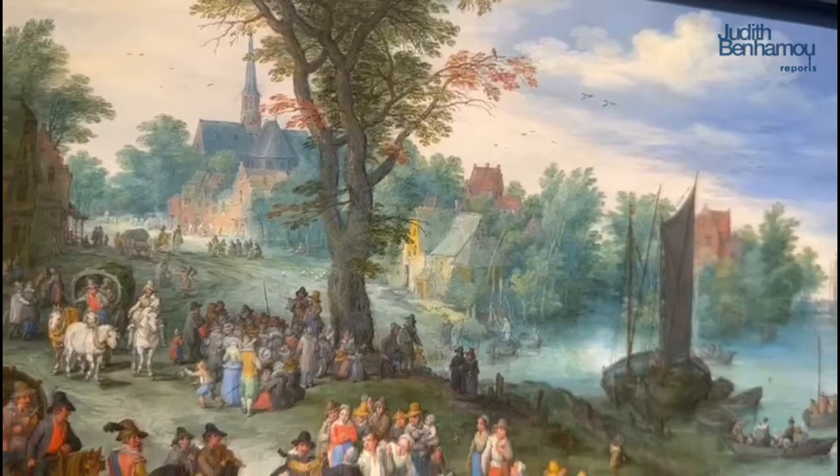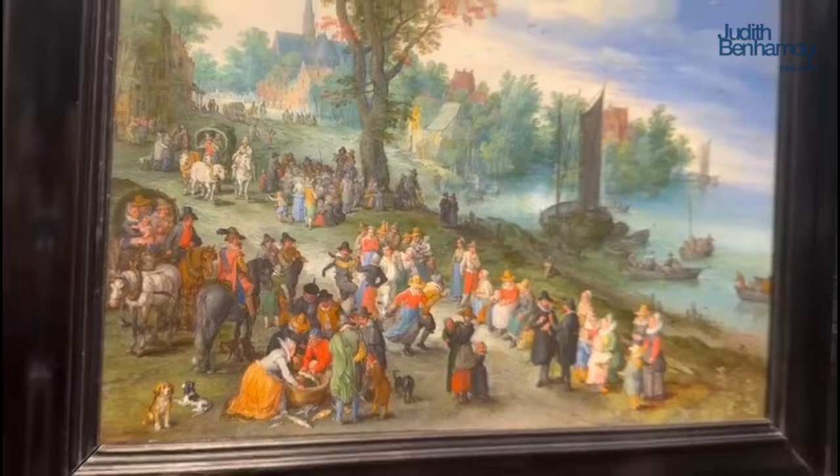Bruegel the Elder produced a lot — he was quite prolific. He certainly was, and one of the greatest, most innovative artists of the 17th century. But what is extraordinary about this is the condition is as pristine as the day it was painted.